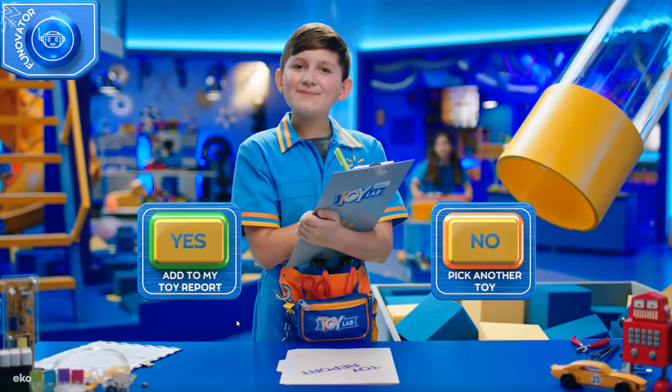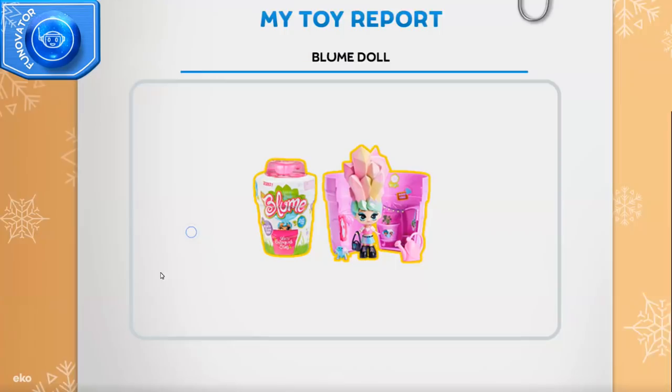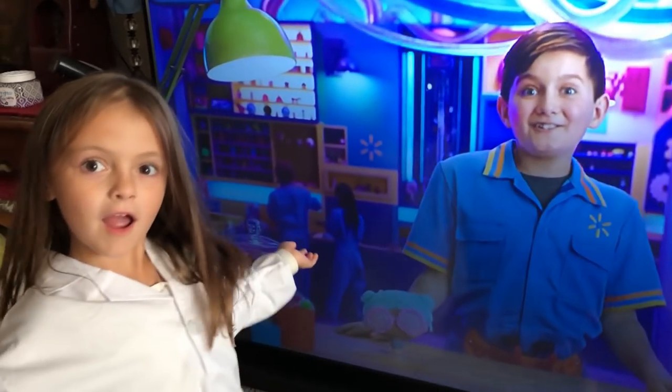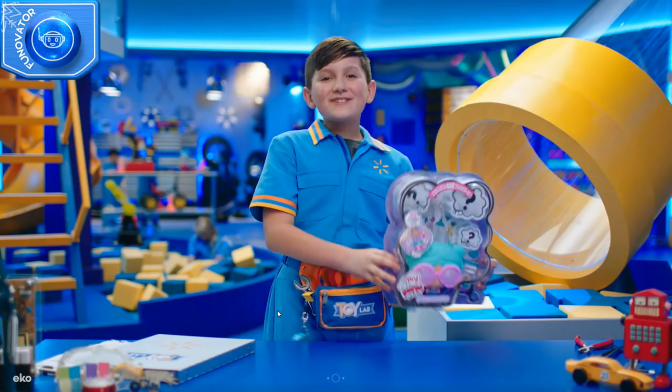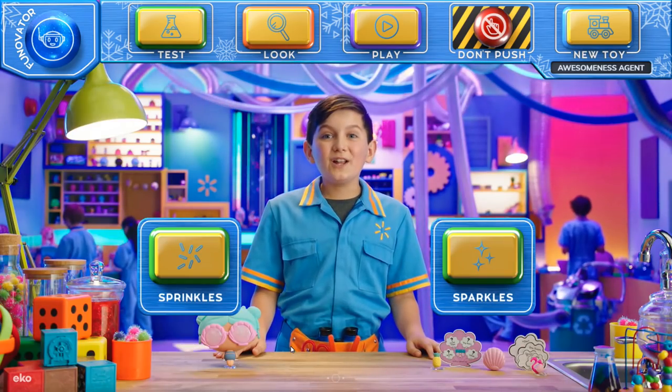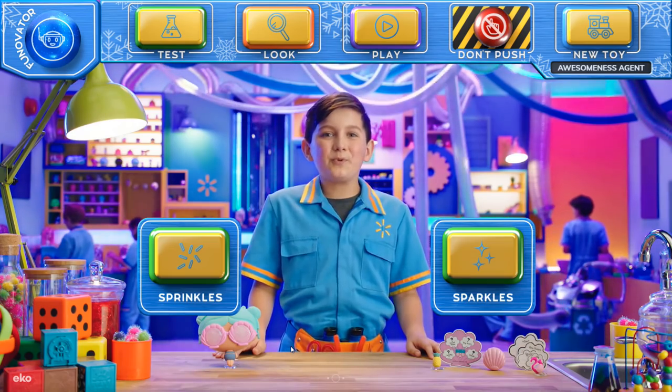Tell me — did you like the toy you just played with? Yes! What's in my purse surprise? You chose What's in My Purse Surprise — let's test the toy! Today we're going to do the fillability test with What's in My Purse Surprise Sprinkles.